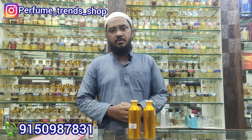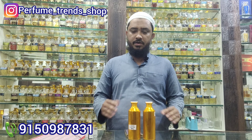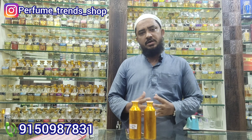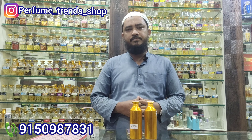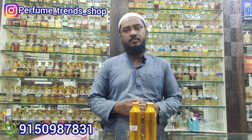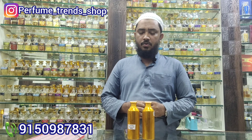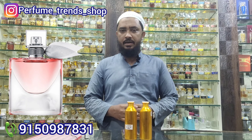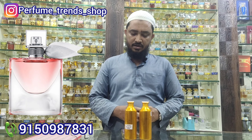As-salamu alaykum friends. Welcome to Perfume Trends Chennai. You will review our two international branded fragrance products for women and ladies. The first one is Lancome — this is a very beautiful fragrance.